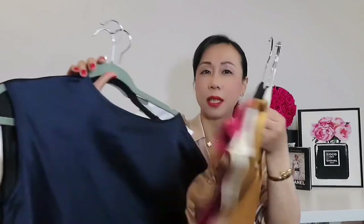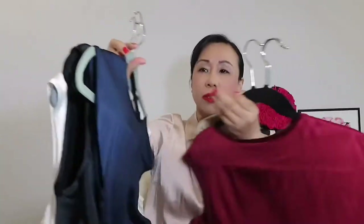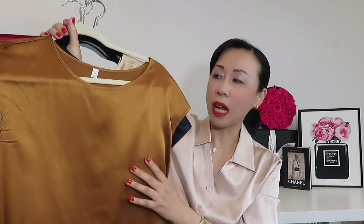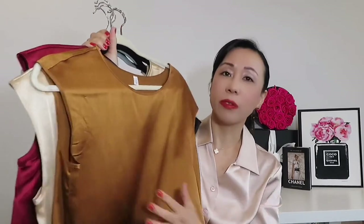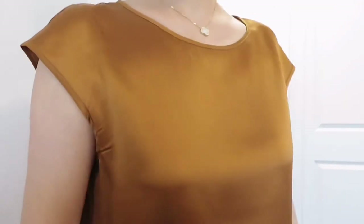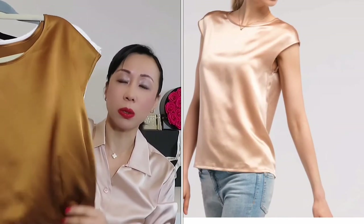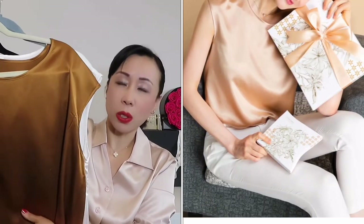Now moving into another style — the sleeveless top. I purchased about six pieces in all different colors. I love how simple it is and how easy it is to wear with anything — under a blazer or cardigan, or on its own. It looks very elegant and classic. I highly recommend this one. The original price is $85, which isn't too bad, and when it goes on sale you get a really good deal.